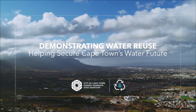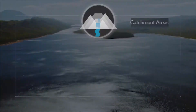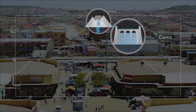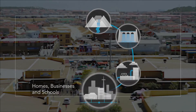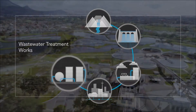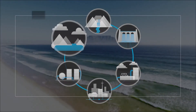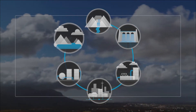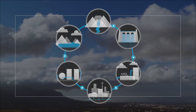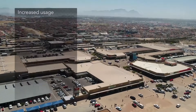For centuries, Capetownians have relied on the natural water cycle for all our freshwater needs. Rainfall is captured in dams, treated and piped to our homes, schools and businesses for us to use. Once we're done with it, our water is then treated again before being released into our rivers and oceans, where it evaporates to form clouds that rain. And the natural cycle starts all over again, the same water going around and around just as it's always done.